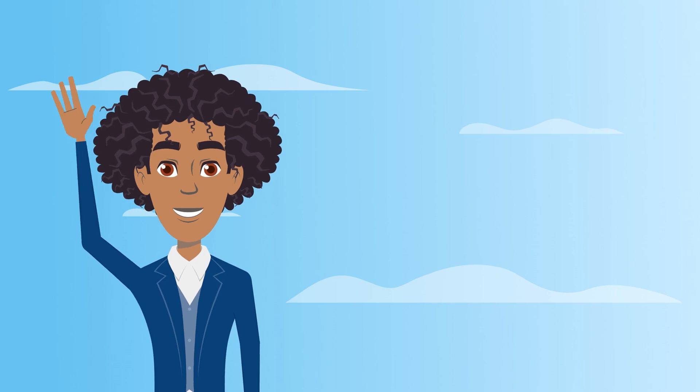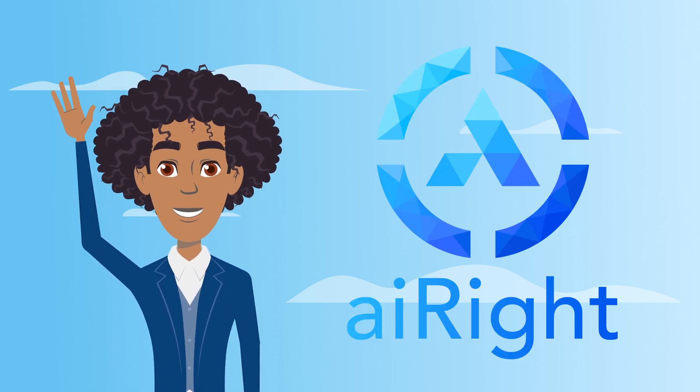Welcome back. In our last episode, we covered the basics of creating an NFT with AIWrite. Let's recap.